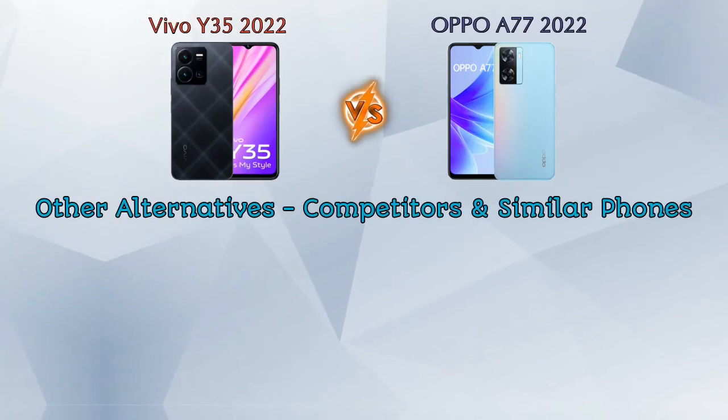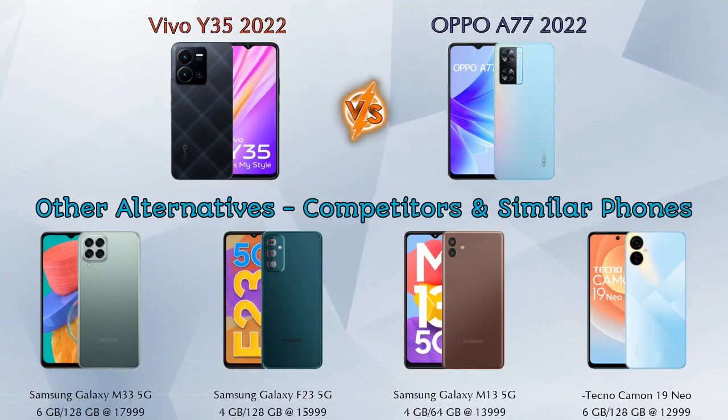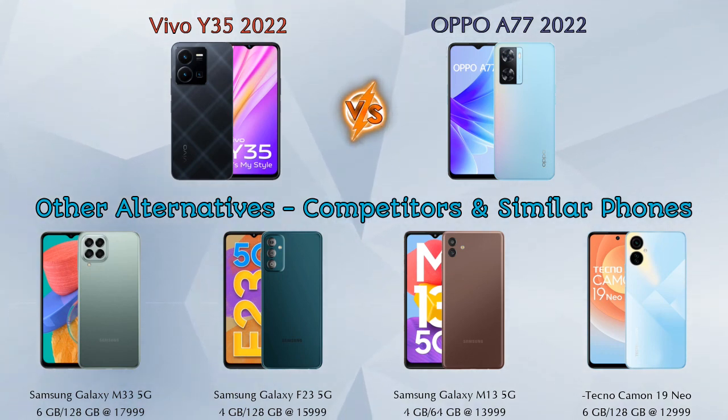Now if we talk about other competitors at the same price, the first one is Samsung Galaxy M33 5G, the second is Samsung Galaxy F23 5G, the third is Samsung Galaxy M13 5G, and the last one is Tecno Camon 19 Neo. Details about all these competitor phones are available in the description.